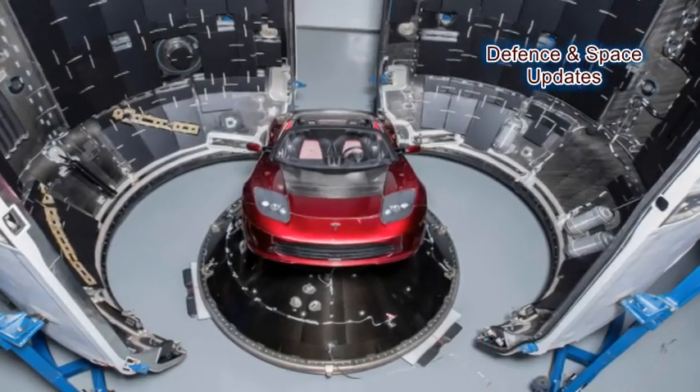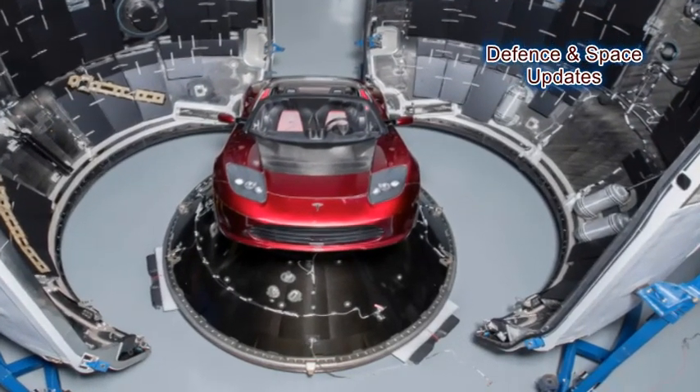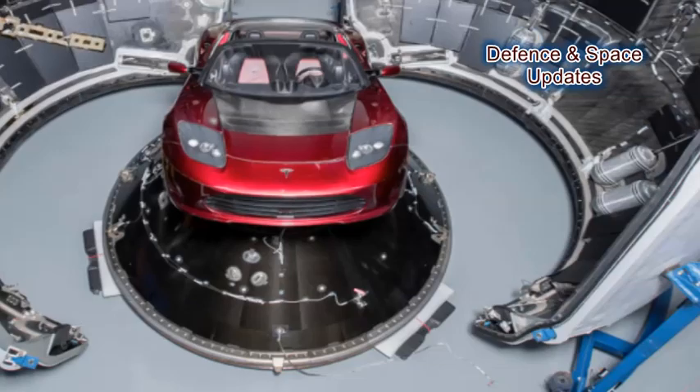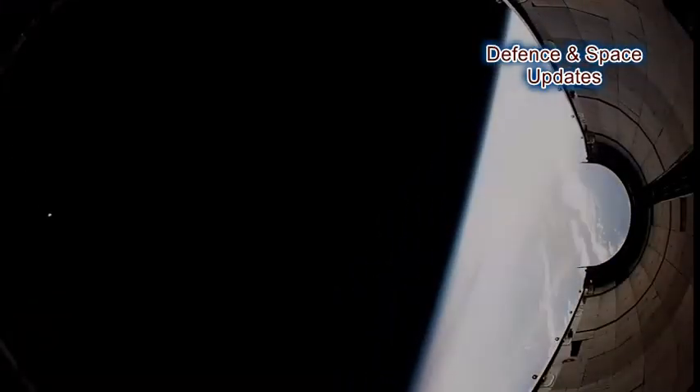The carbon fiber fairing, which is built in-house by SpaceX, can be used on both the Falcon 9 and the new, more powerful Falcon Heavy. It consists of two half-cones which together extend 5.2 meters wide and 13.1 meters high.